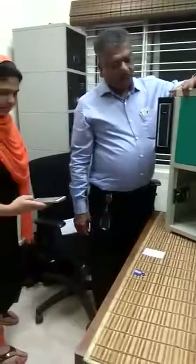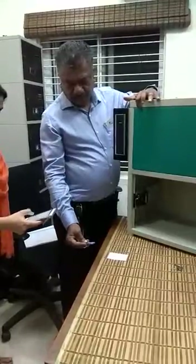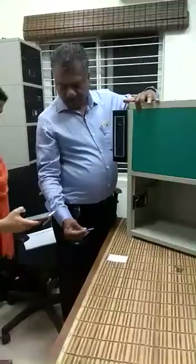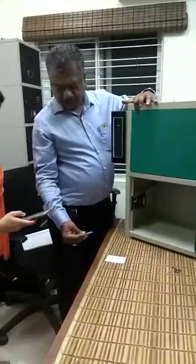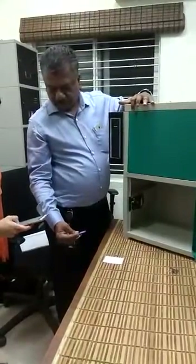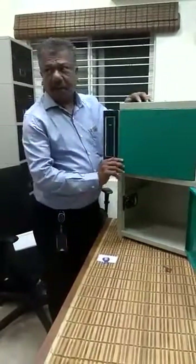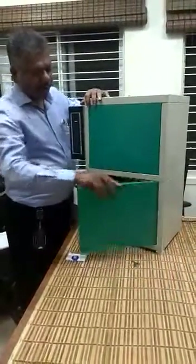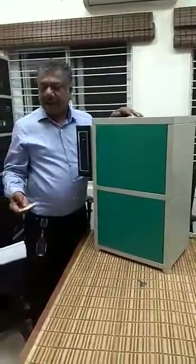Now we will go for locker number 1. I am going to close locker number 1 and locker number 2. By any chance, if somebody is not able to use the mobile application or the RFID card, we have a manual overriding system.